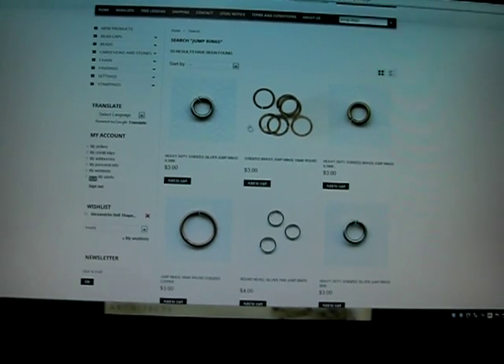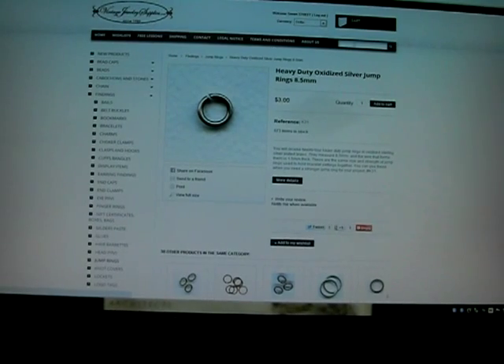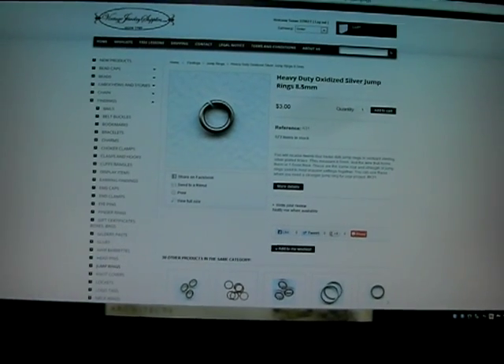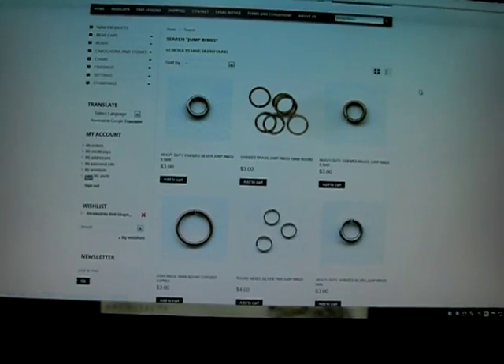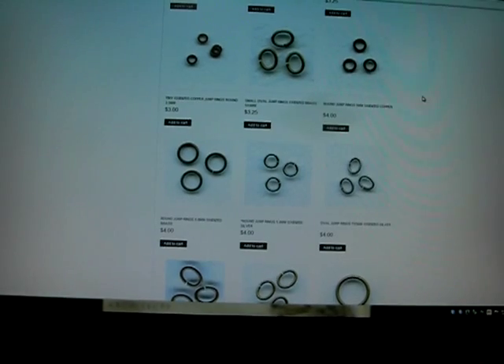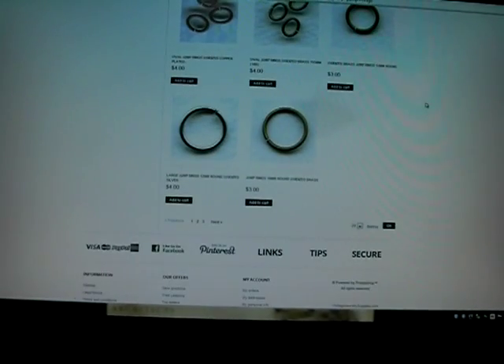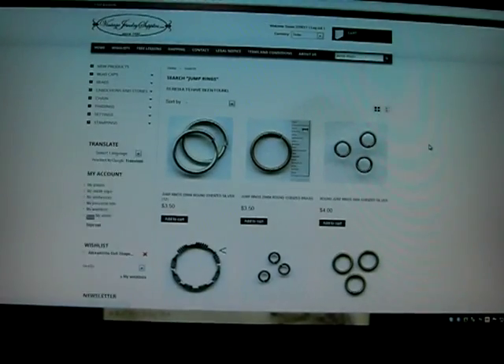So there's my jewelry making tip for the day. If you noticed, I clicked jump rings — I entered jump rings in the search window — and all of our jump rings, every description that has 'jump rings' in its title or description, will come up when you do a search that way.